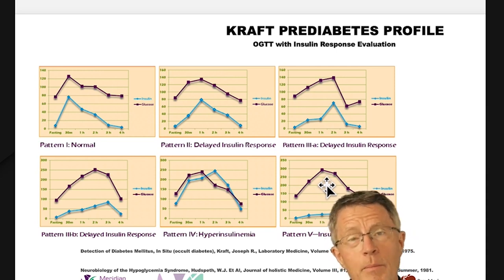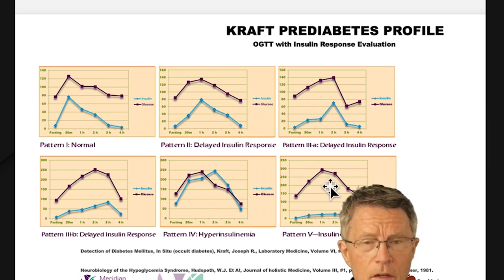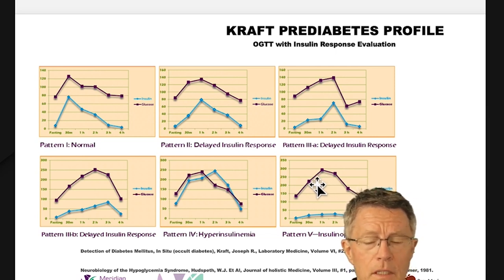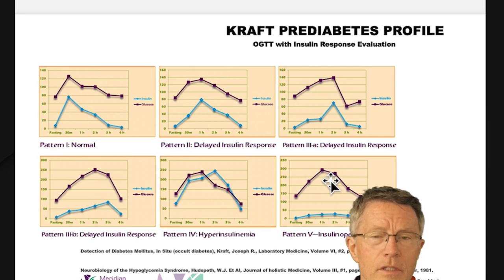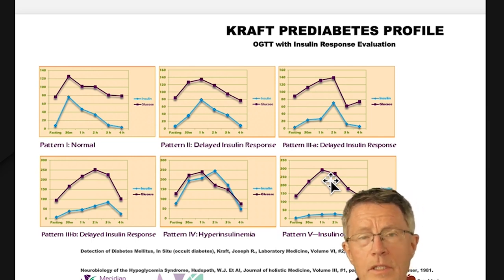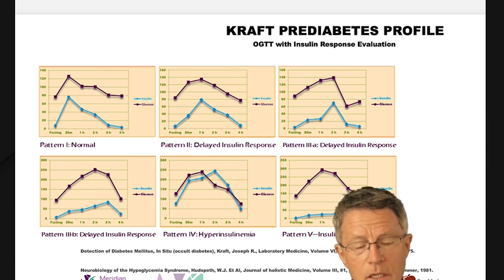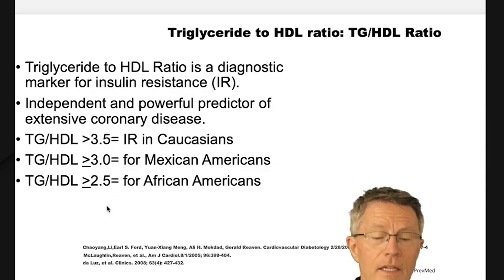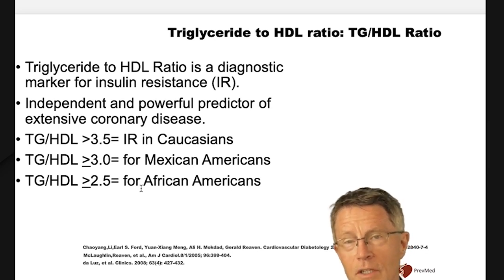Don't panic if that happens — it's happened to me. We manage that largely the same way we manage insulin resistance; it's just a stronger form of it. There are things to do, and it usually does not mean you're going to have to go on insulin or any type of injectable drug.